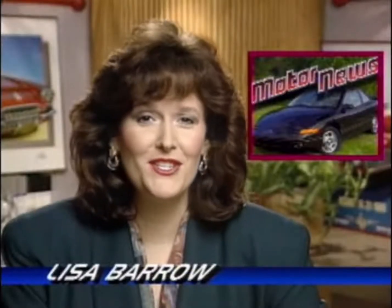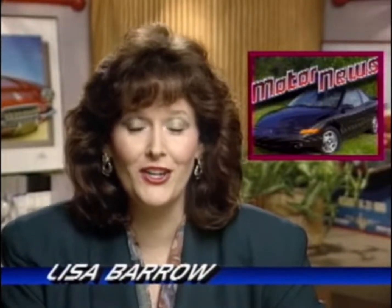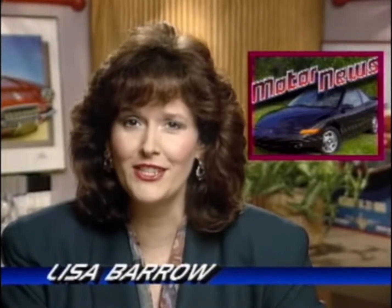Time once again for MotorWeek's Information Ace, Lisa Barrow, and all the latest motor news. This week's news concerns Saturn's changes to its 1995 models, which the company calls evolutionary rather than revolutionary.